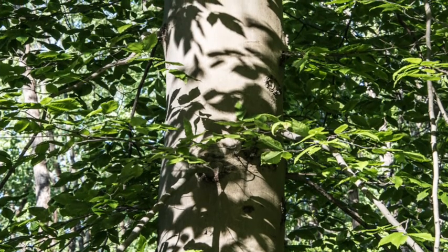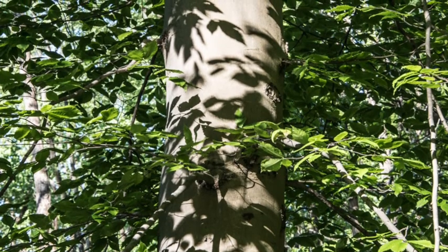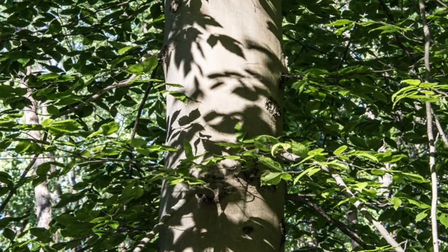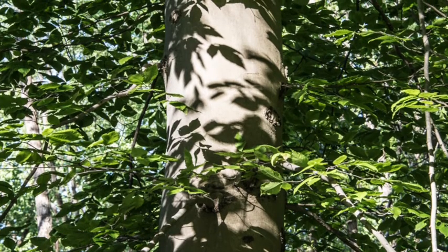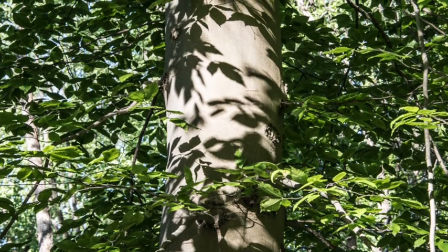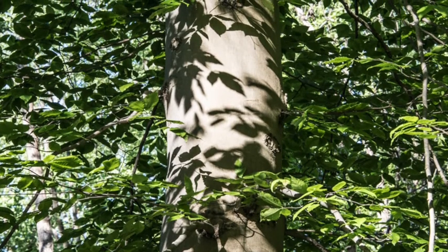Beeches flower in the spring, but their flowers are small and yellow and come out at the same time that the tree's leaves come out, so they are seldom seen. Over the course of the summer, the flowers, if they've been pollinated, produce a cluster of three or four nuts. These nuts are highly sought after in the fall by squirrels seeking to build their winter caches, and by several other animals: raccoons, foxes, mice, bear, deer, blue jays, and grouse.